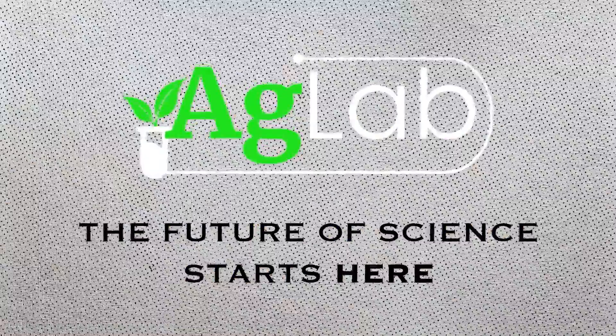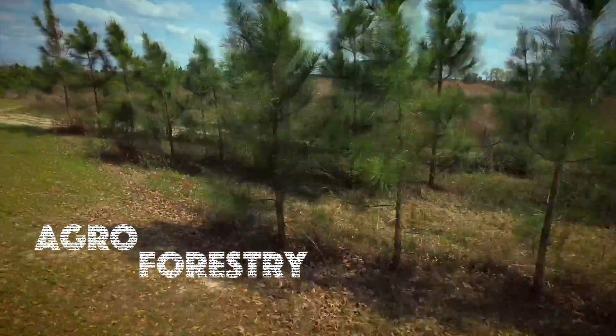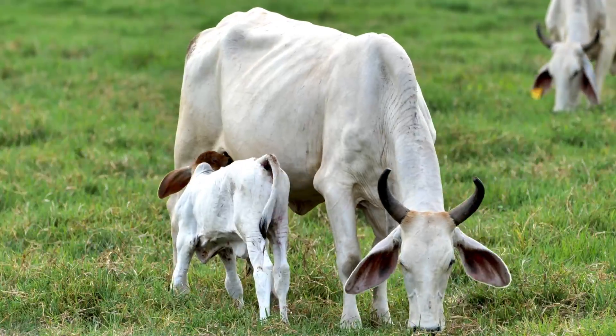Welcome to Ag Lab. Today we're going to look at agroforestry. Agroforestry is a combination of agriculture with forestry, just like it sounds. In other words, it's when trees and shrubs are deliberately planted on farms with livestock and crops.